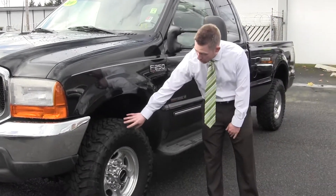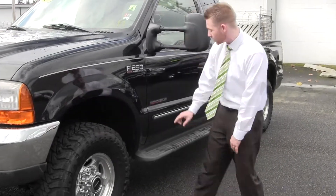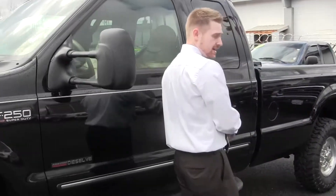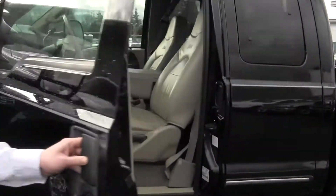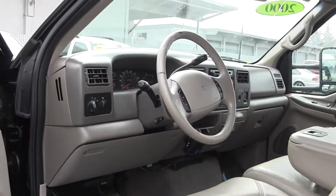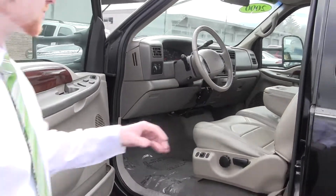It's got almost brand new toiled mud train tires and side steps to help you get in and out. On the inside, it's equipped with the lariat package which gives you the leather, power seats, power windows, locks, keyless entry, and even the trailer brake ready installed.